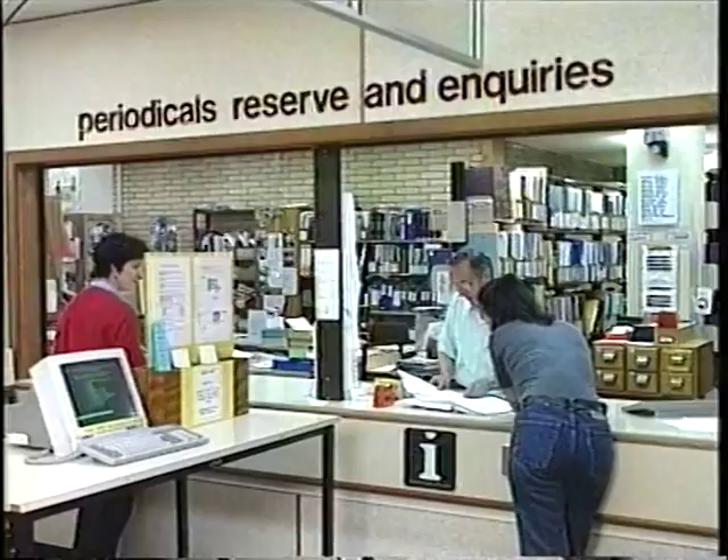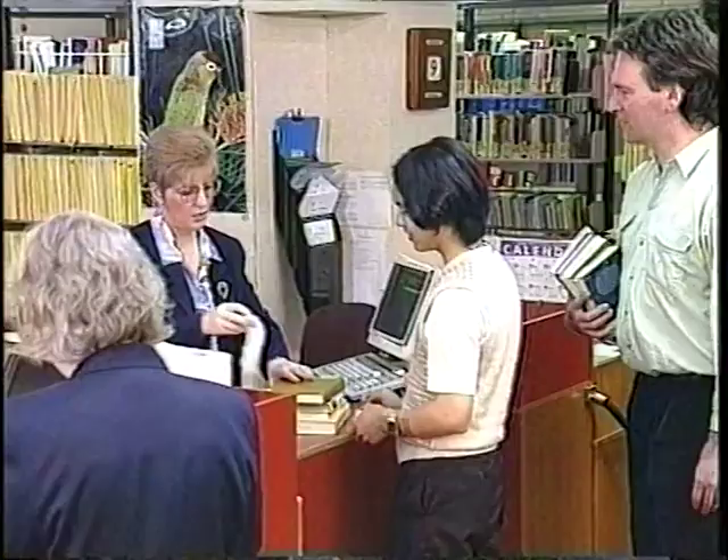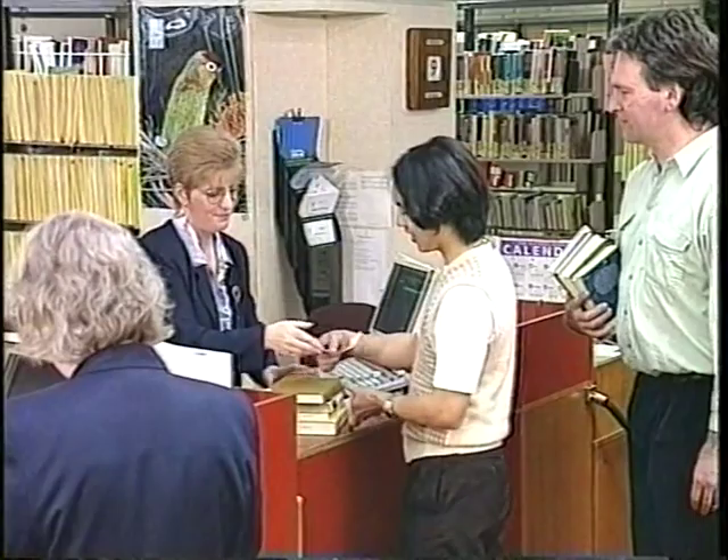The library's a place where you can come for information, recreation and somewhere to study. But remember that the library is more than just books or videos or magazines — it's also people. People who are here to help you at periodicals, the reference desk, at audiovisual and at circulation. There you go.